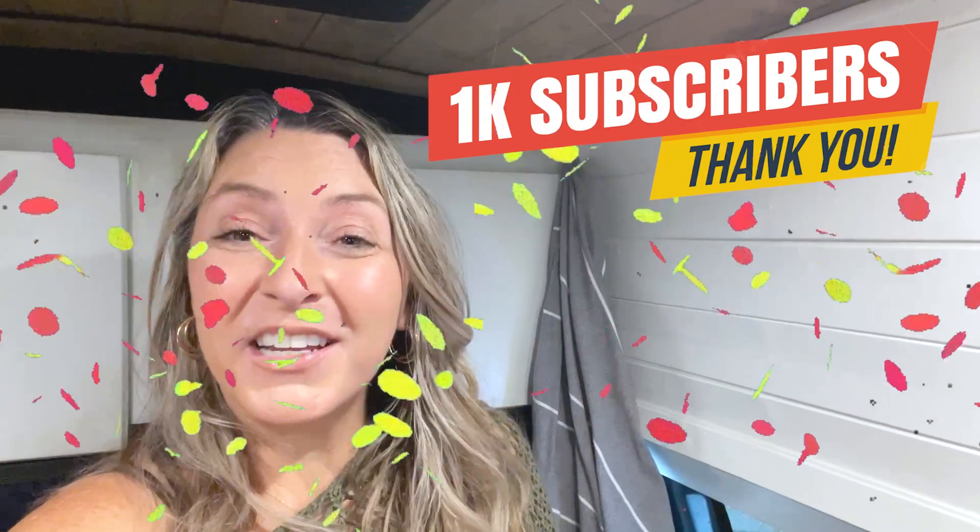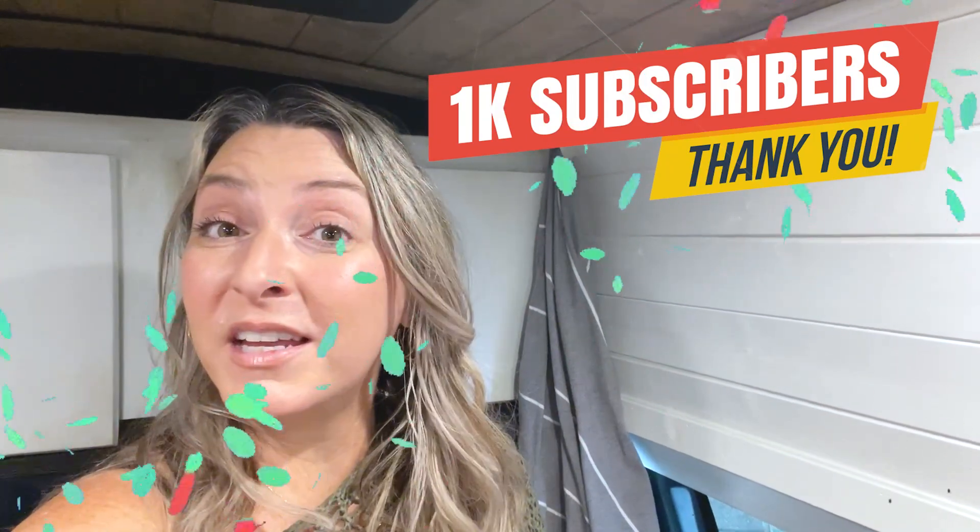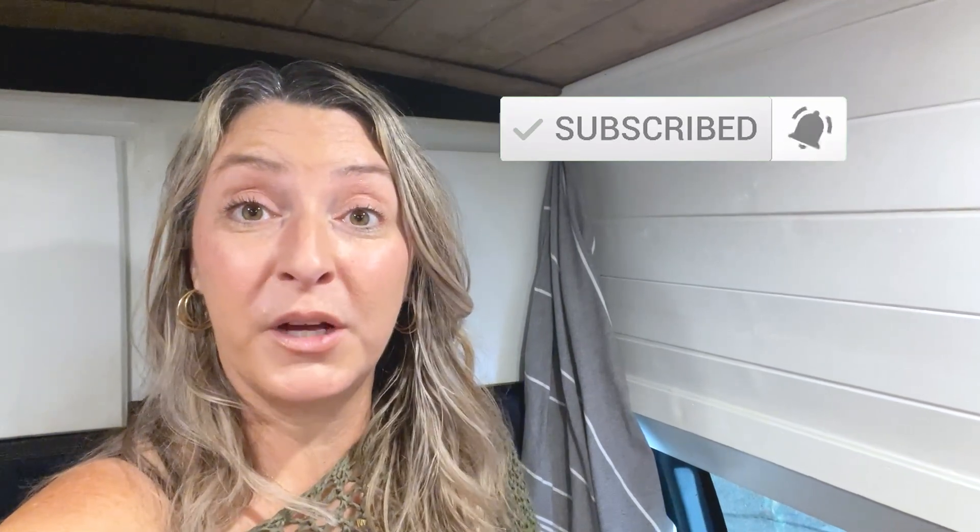We hit a thousand subscribers! But this is just the beginning. If you want to become part of the family, hit the subscribe button, the notification bell, and throw a like on this video. Keep watching till the end — this next one you're probably gonna love it, especially if you like that aesthetically pleasing kitchen type vibe. I've been trying to get my van to look very homey, like a space I would create if I lived in an apartment or a house.